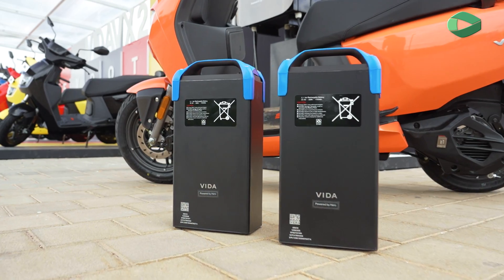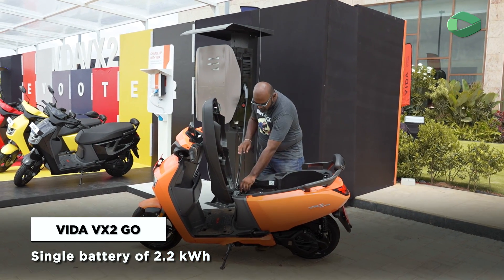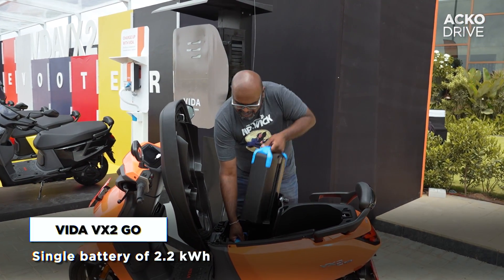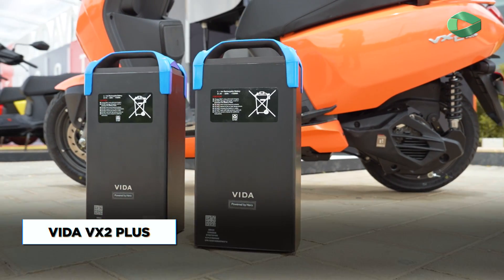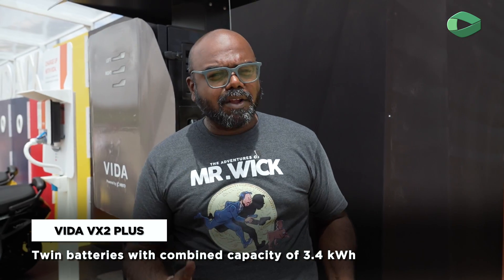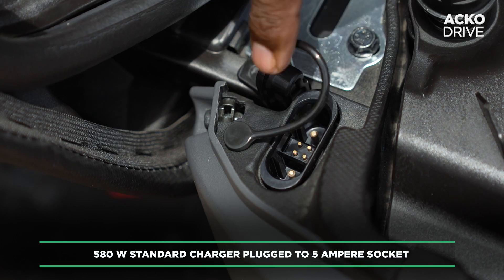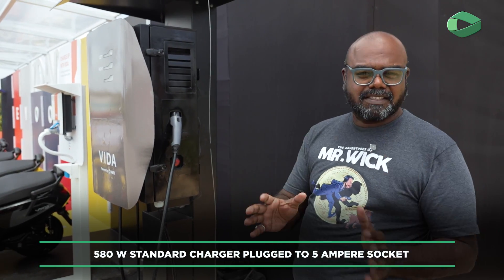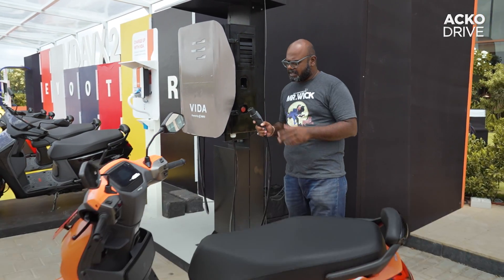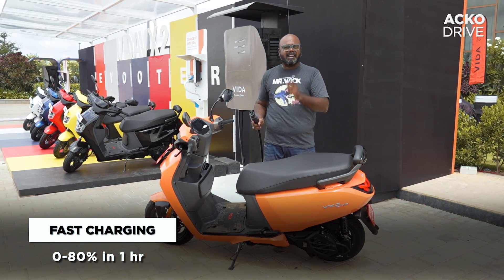The biggest USP of the Vida V1 and V2 was removable batteries, and gladly it continues on the VX2. On the top-end variant you get two removable battery packs. Although they look the same as the older V1 and V2 battery packs, these are different. You can carry these battery packs to your house or office and charge them. The second option is to park your scooter and use the portable charger. The third and fastest option is fast charging — 0 to 80 percent in just one hour.